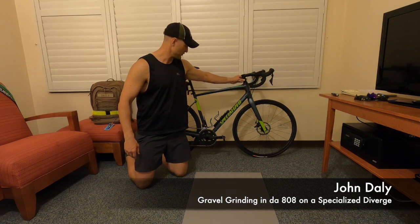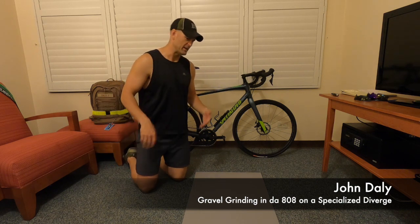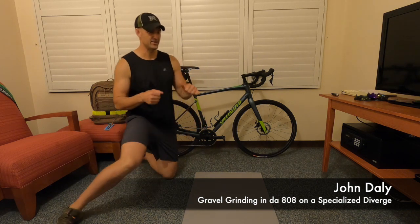It's actually got a feature — Specialized calls it the Future Shock — so it actually gives you a little bit of cushion in the headset there. I'm not sure if I like it that much honestly; the headset just feels loose, it feels like a loose road bike headset.